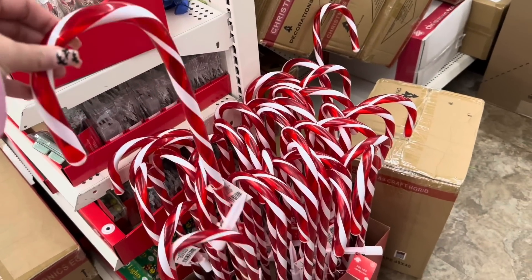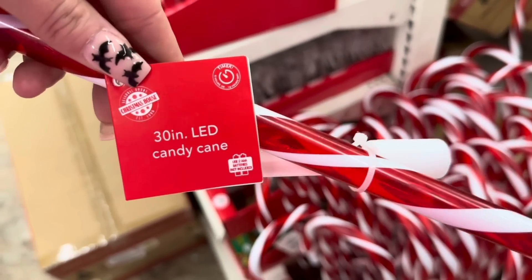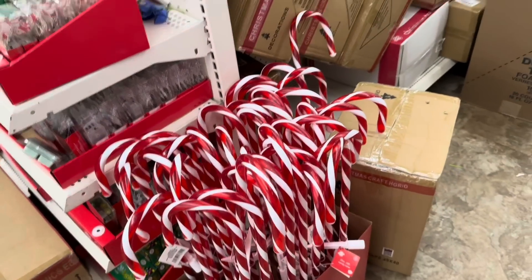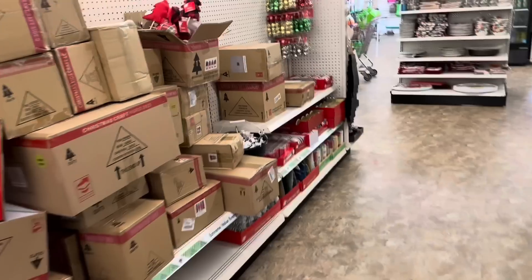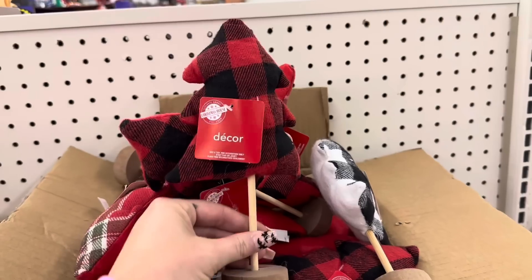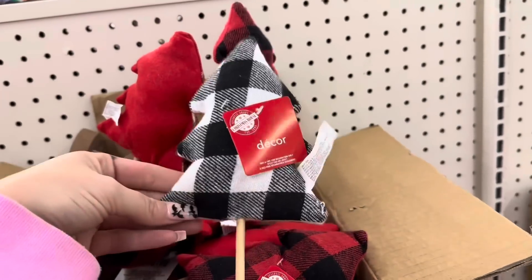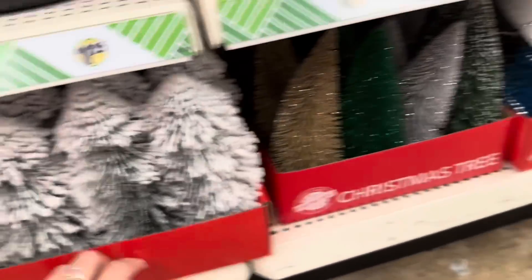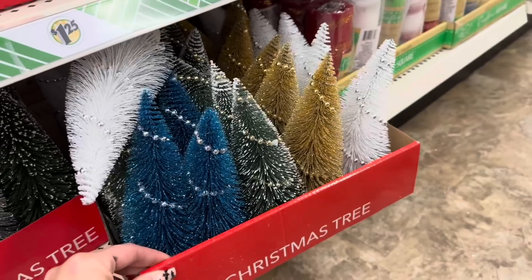Oh my gosh, these are so awesome — they are 30-inch light-up candy canes and they have a timer on them. This is such a great deal for a dollar twenty-five. And look at all of the boxes they still need to stock. This box right here has some decor — they've got the red and black buffalo check, the red, and it has a little bit of green on it, but I really like this white and black buffalo check. Down here they've got the flock Christmas trees, look how pretty these are, and then the bottle brush Christmas trees. These ones right here have like pearls on them, they look like ornaments.